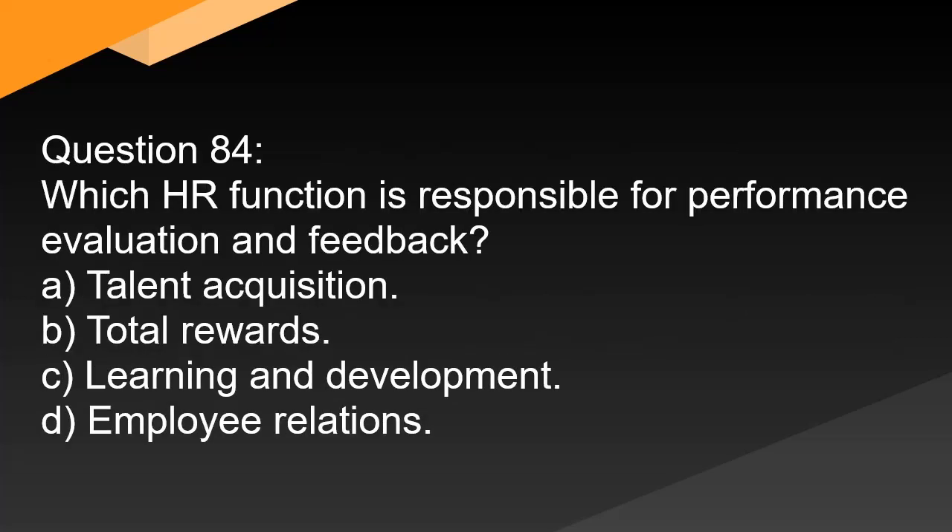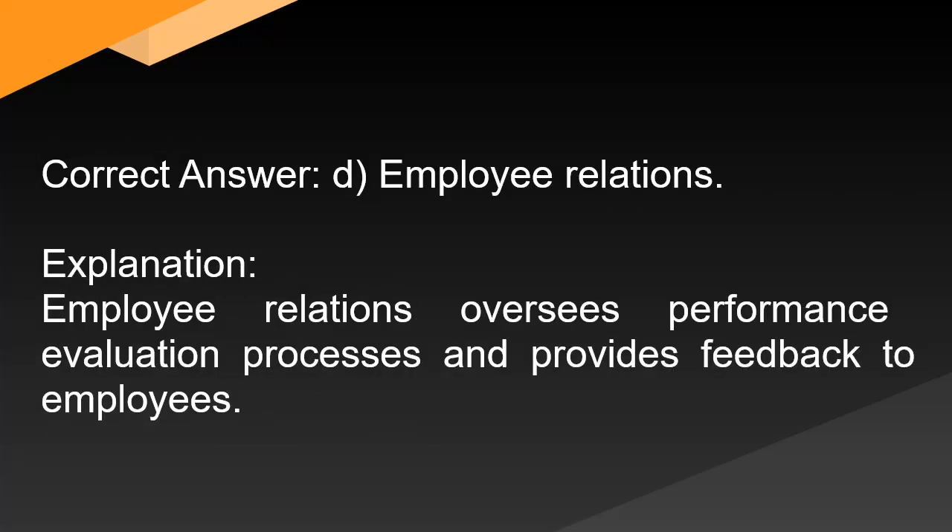Question 84. Which HR function is responsible for performance evaluation and feedback? A. Talent acquisition. B. Total rewards. C. Learning and development. D. Employee relations.